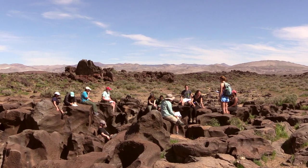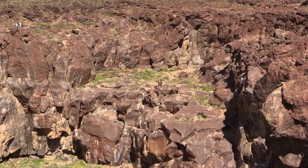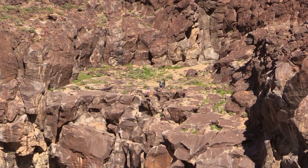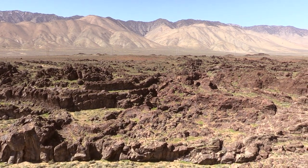We went south from Bishop to a spot where a lava flow had dammed the Owens River. After a while, the Owens River was able to cut through this lava flow. Now it's pretty much a dry falls — it's called Fossil Falls.